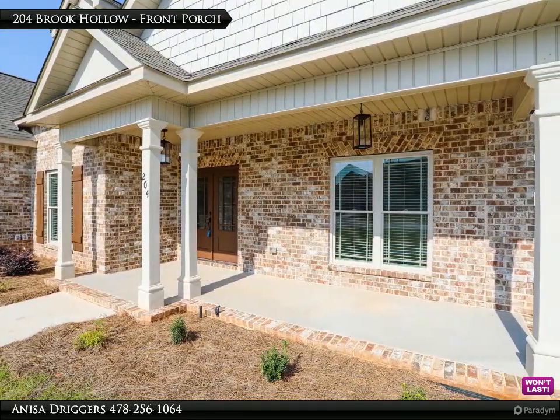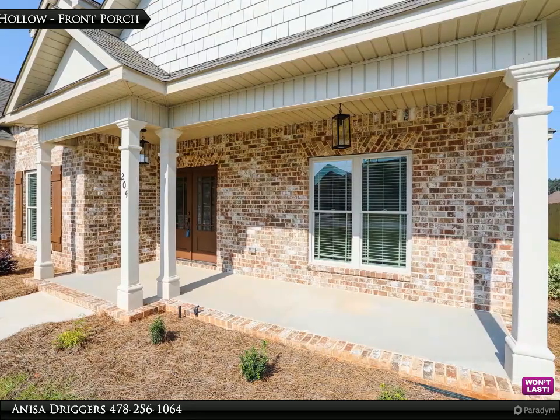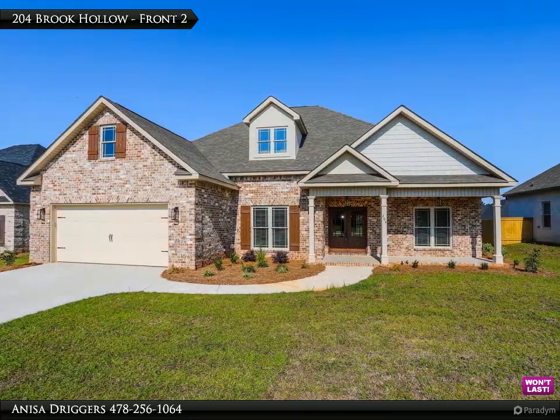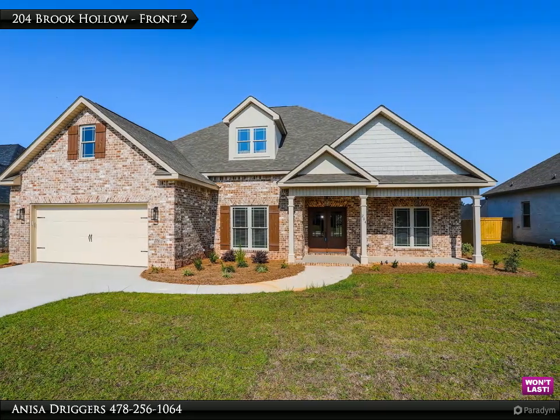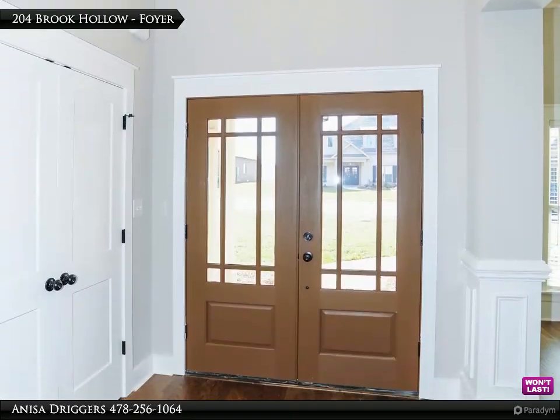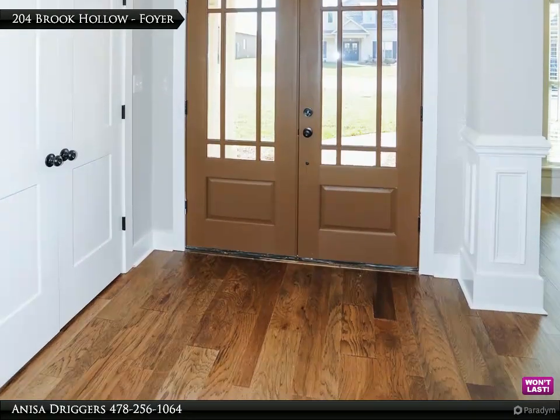All brick home with five bedrooms, three bathrooms, and a separate dining room. Large living room with coffered ceilings, walk-in closet and master with dual vanities in bathroom. Covered porch, sprinkler system front and back, two-inch faux wood blinds included.